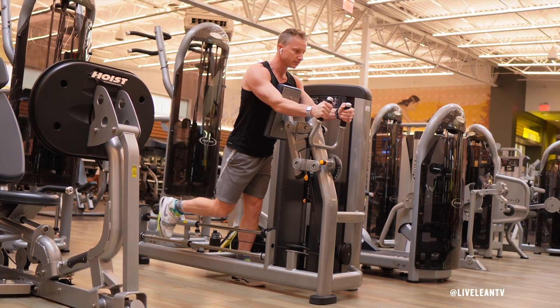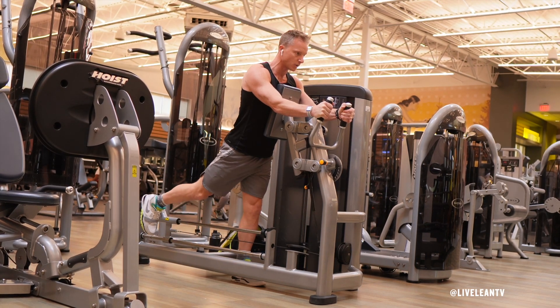The single leg glute machine from Life Fitness is an isolation exercise to target and engage the glute muscles.